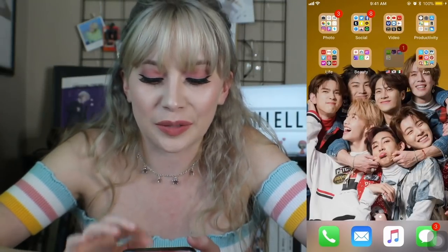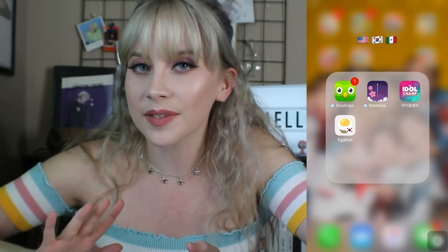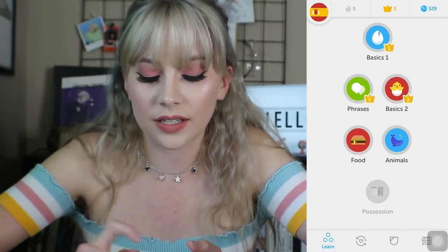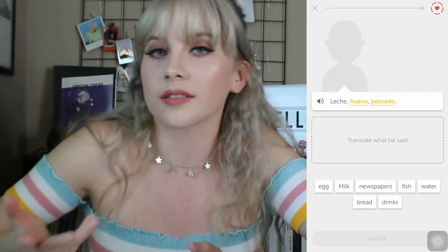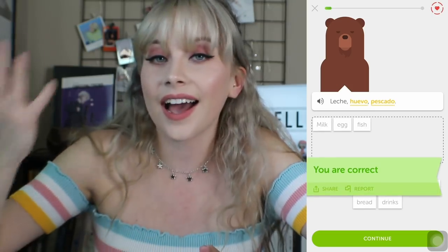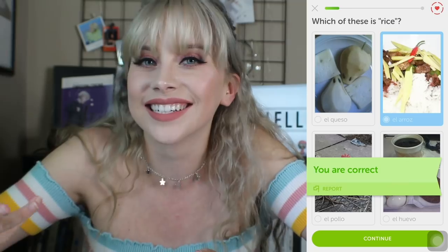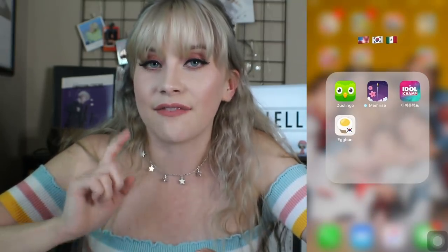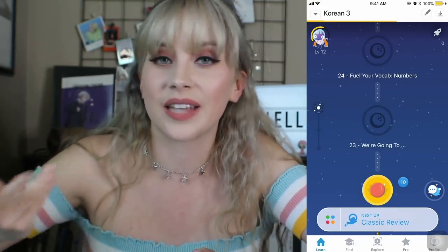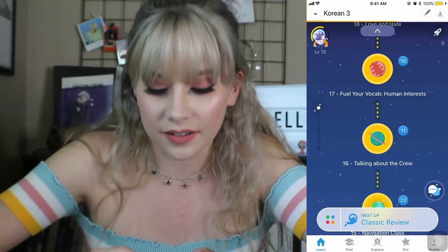The next little category is a bunch of flags — American, Korean, and Mexican — because these are language learning apps. Ideally I would like to be multilingual. I use Duolingo for Spanish: it has different categories and topics, takes you through them, and you learn words in another language. Leche, huevo, pescado — that's milk, egg, fish. I do know some basic Spanish, I'm not a complete idiot, but I would like to be fluent. Memrise I've found is the best for me to learn Korean through. As a kpop fan, I would like to know what people are saying. It's the same idea as Duolingo, just with different vocab sets.